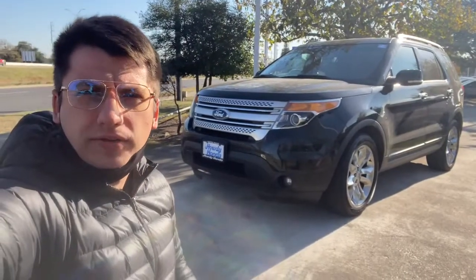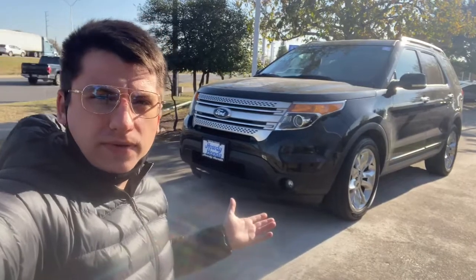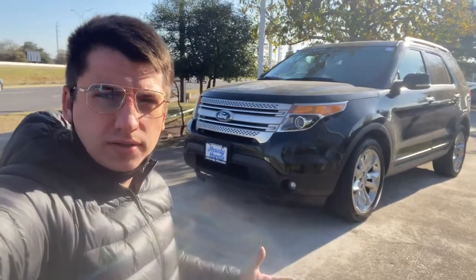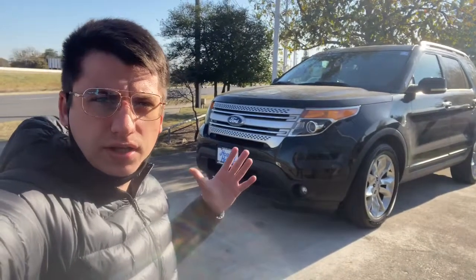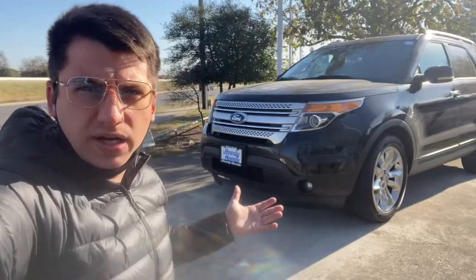Hello, this is Jake from Howdy Honda. I just wanted to do a quick review video on this specific vehicle, so you can have a better understanding of what condition it is in, how it feels, and how it looks. Let's get started with a very quick review.